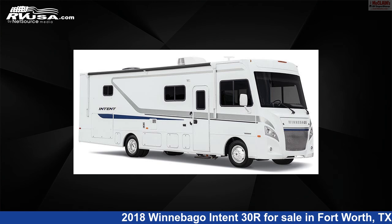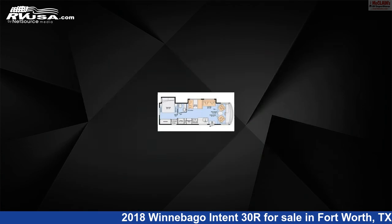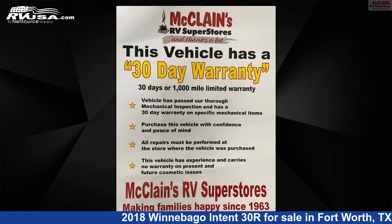This 2018 Winnebago Intent 30R is a Class A RV. It is located in Fort Worth, Texas, 76140, and is offered for sale by McLean's RV Fort Worth.